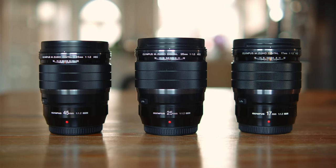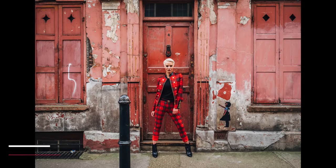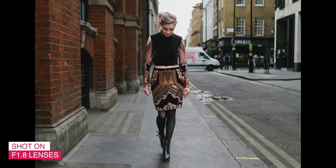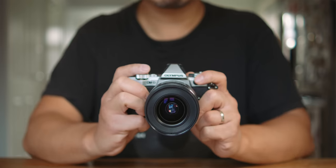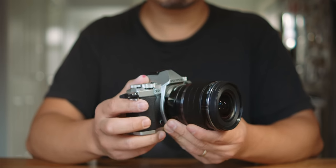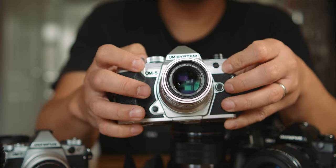I have both the f1.2 and the f1.8 sets and I use them interchangeably depending on my priority and situation. But in most cases I use the f1.2 Pro lenses, as they give me the highest quality results critically in any lighting and weather conditions. So for demanding photographers, these pro lenses are easily justified — but you can't argue the attraction of the capable and more affordable f1.8 brothers either.